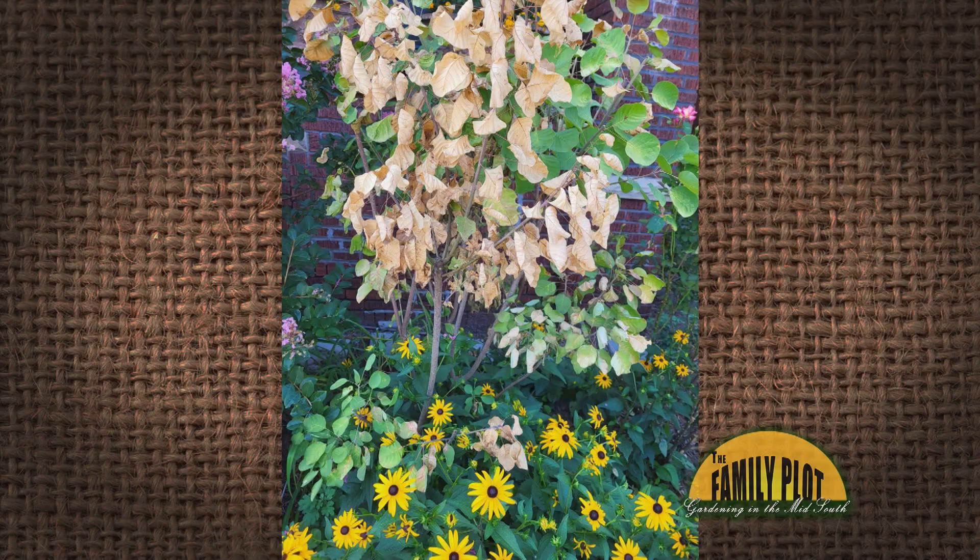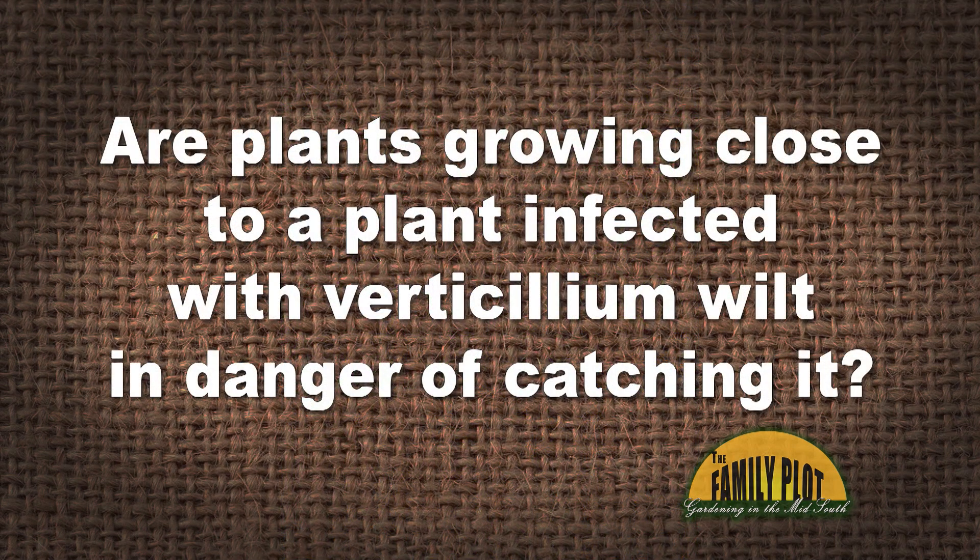I lost my gold smoke tree to verticillium wilt. The local extension agent says that I cannot kill the fungus. The smoke tree sat between a bush crepe myrtle and a Tropicana rose. Are plants growing close to a plant infected with verticillium wilt in danger of catching it? This is Gloria from Charleston, West Virginia.